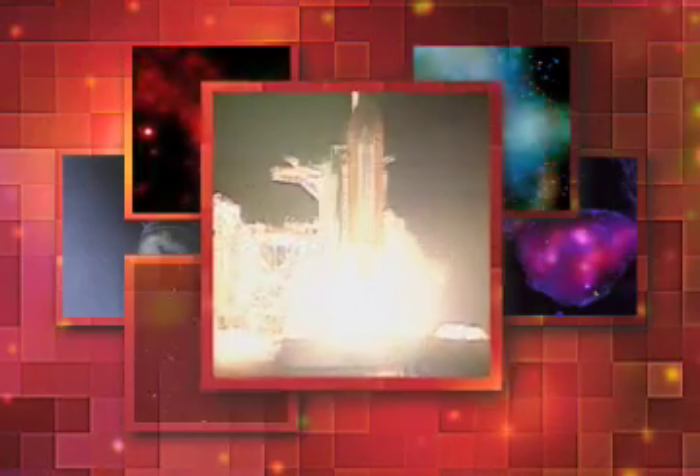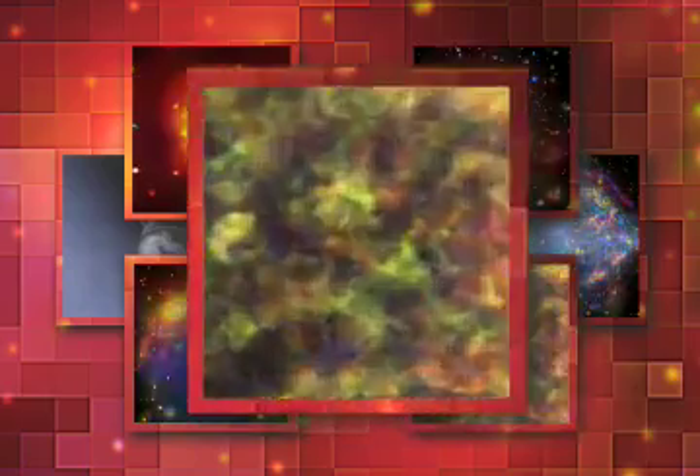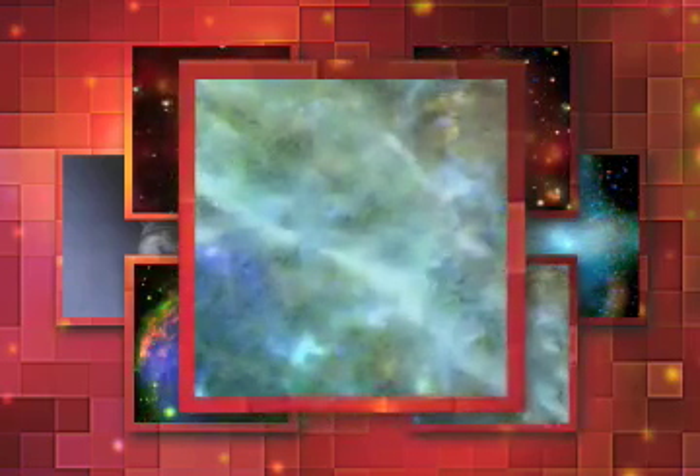We have booster ignition and liftoff of Columbia, reaching new heights for women and x-ray astronomy. The main thing Chandra does is take these superb sharp images.